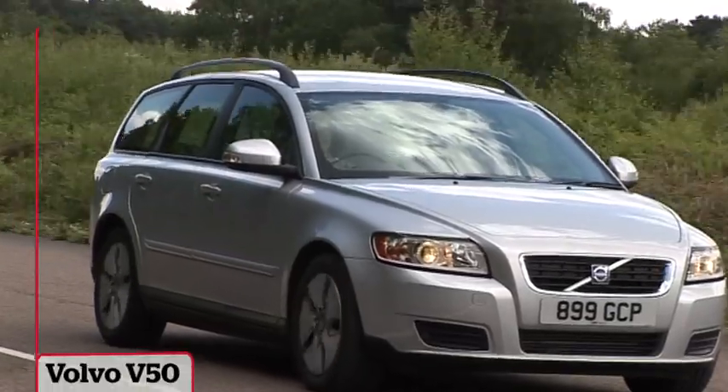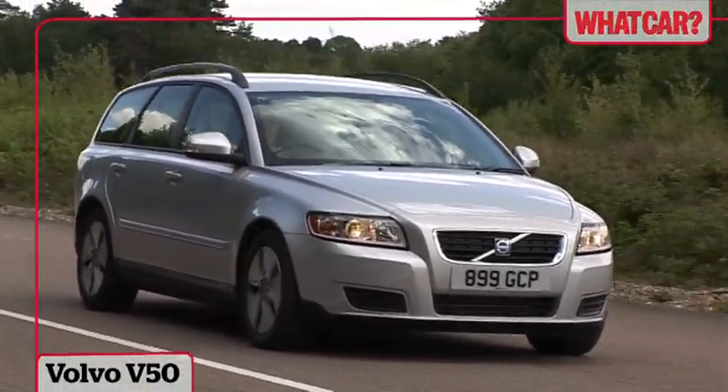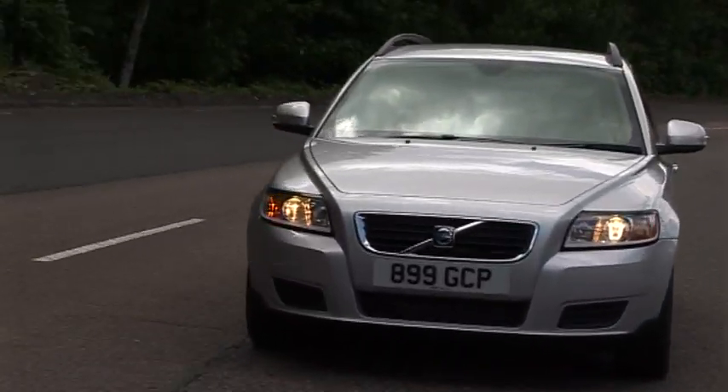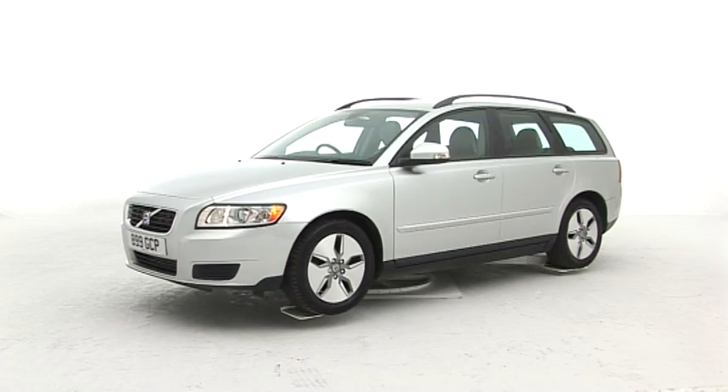The V50 is one of the last Volvo projects to borrow mechanical parts from Ford. It's closely based on the previous generation Focus, so it shares many of the same successes and failures as Ford's small family car.